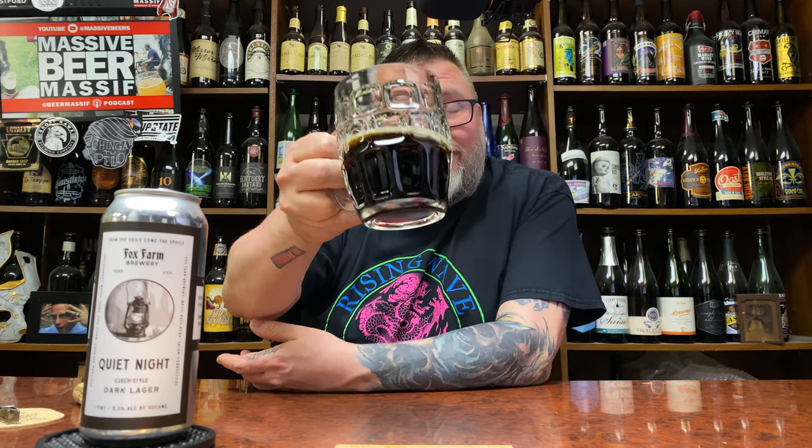Is it one of the better Czech dark lagers I've had? Yes. There are a couple I dig more than this, but it's probably worthy of a Mount Rushmore setup. I've had maybe six Czech dark lagers over the past six years, and now I've had six over the past six months — take that for what it's worth. Value and availability: no idea, Fox Farm people, let me know. If you like beer, this is beer-flavored beer for beer-flavored beer drinking people. Thank you very much Oak Ridge for dropping off a very fun beer. Massive Beers if you want to talk about it. Beer Massif if you want to check out the podcast. Hope to see you next time — cheers.